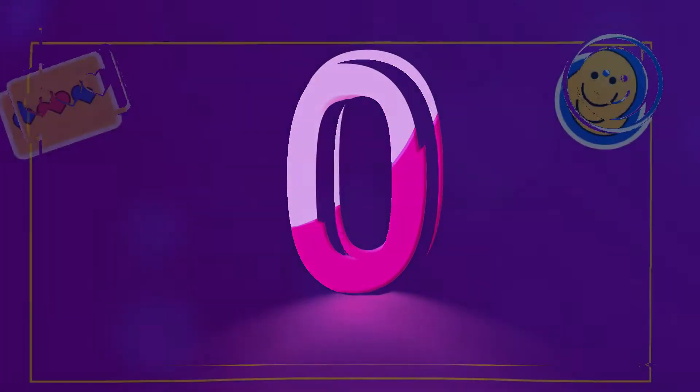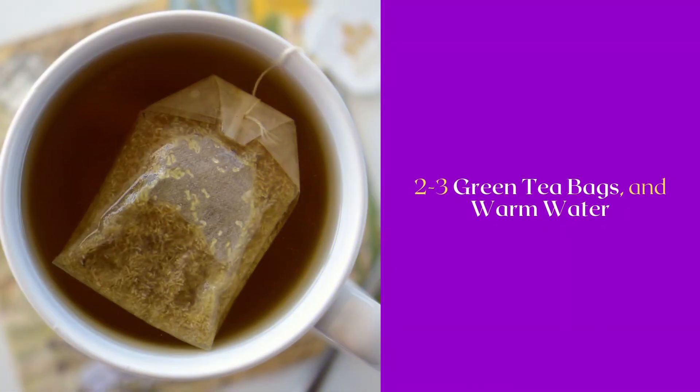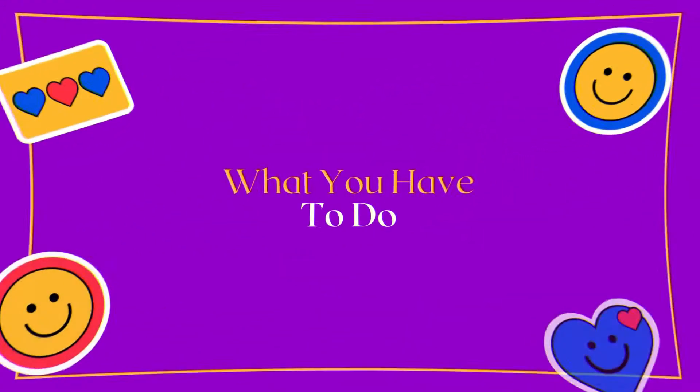For this home remedy you will need two to three green tea bags and warm water. What you have to do is soak the green tea bags in warm water and strain them after the liquid cools down.